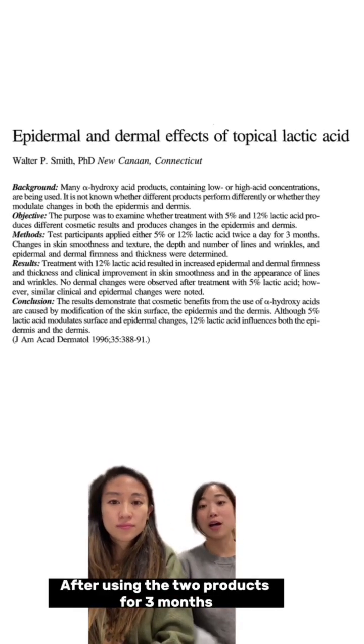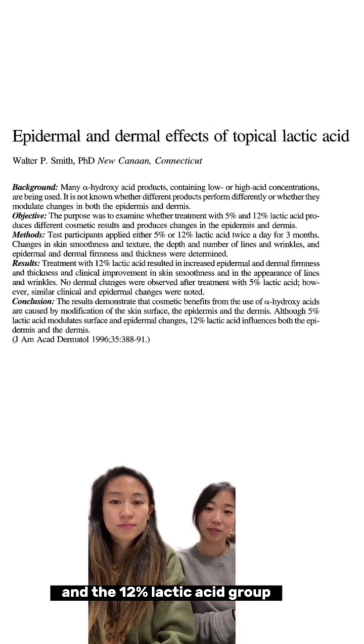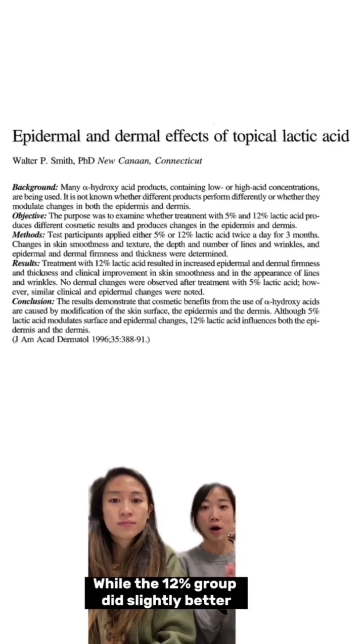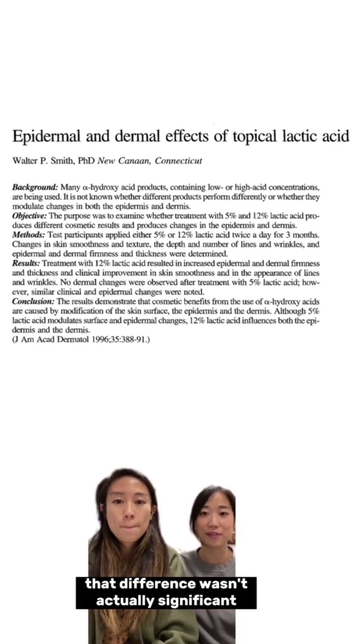After using the two products for three months, both the 5% lactic acid group and the 12% lactic acid group saw improvement in epidermal thickness, skin texture, and skin moisturization. While the 12% group did slightly better, that difference wasn't actually significant.